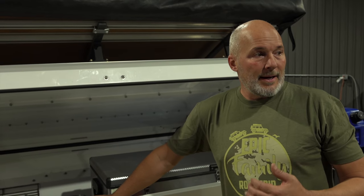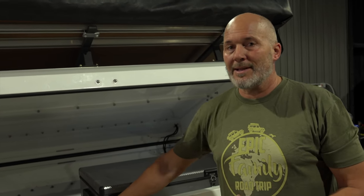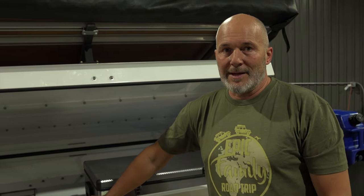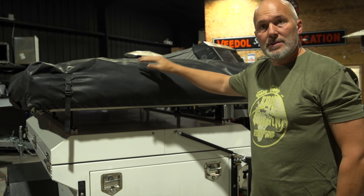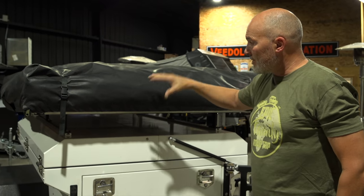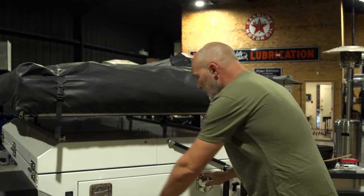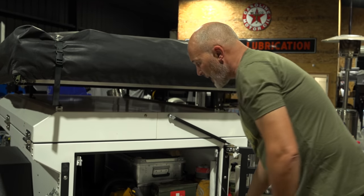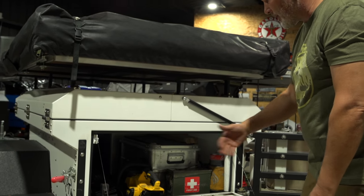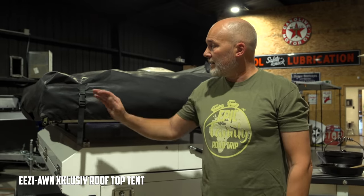We've also got alu boxes with dry goods acting as a pantry, and right now we're sorting through bags and trying to downsize everything for the next leg. The only time you can't open the top is when someone's sleeping in the tent, but you can still access the back through the swing gates to pull out the pantry and other equipment.